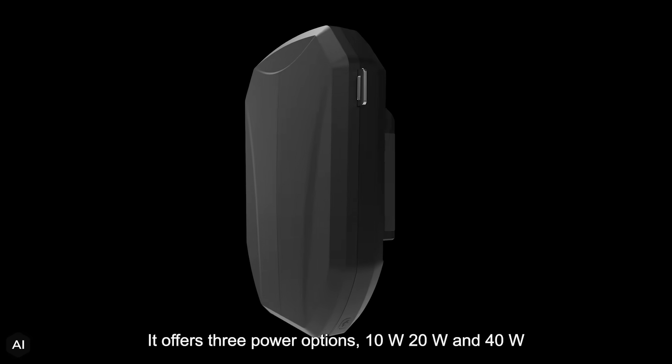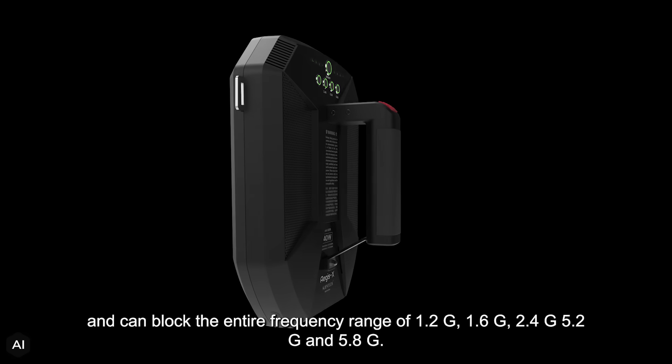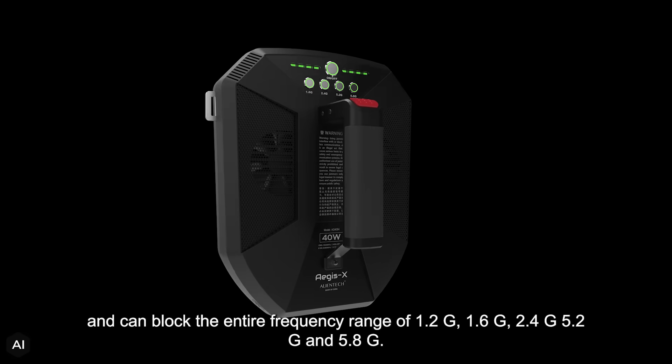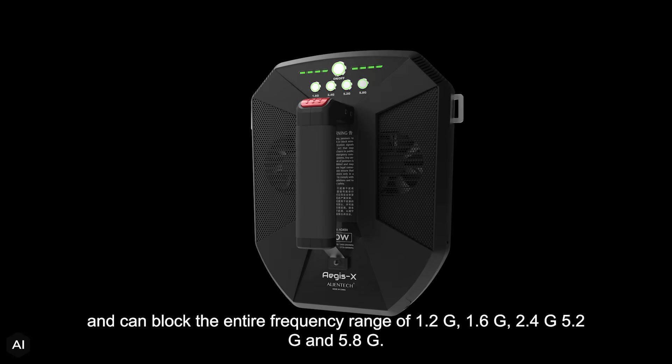It offers three power options — 10W, 20W, and 40W — and can block the entire frequency range of 1.2G, 1.6G, 2.4G, 5.2G, and 5.8G.